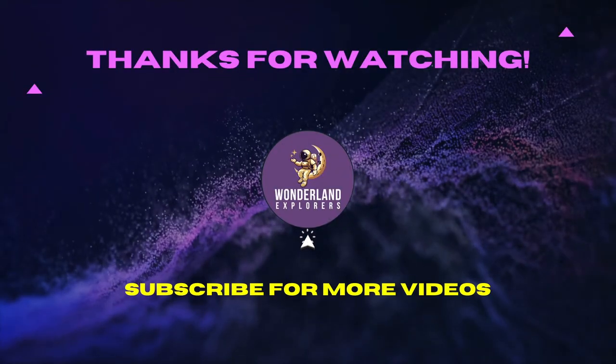Hey Sinead, what does Mickey Mouse use to browse the web? An iPad mini!